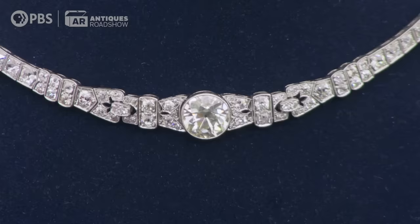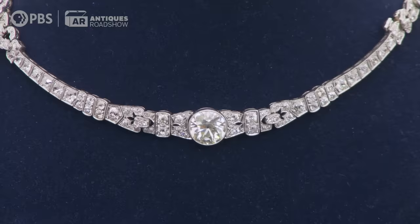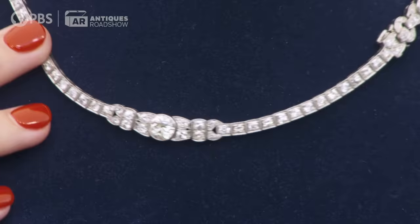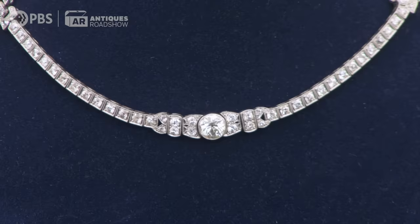That central stone is five and a half carats. There's about 15 carats in the rest of the two bracelets that come together as a necklace, and then there's another diamond in the back — a smaller little round one. The pattern repeats again in the back with about a carat and three quarters. All together, it's about 23 carats of diamonds.